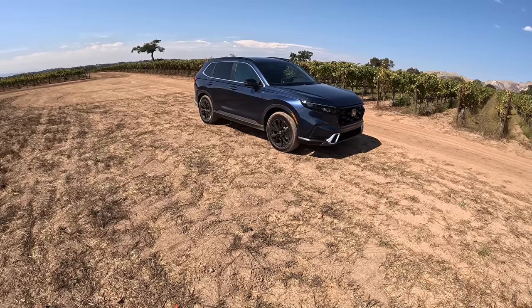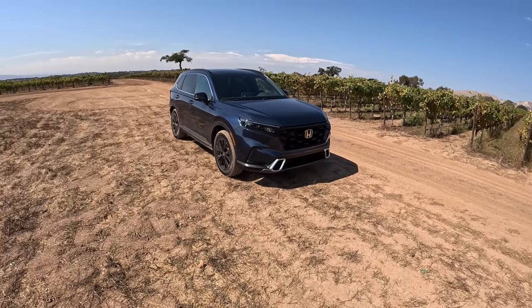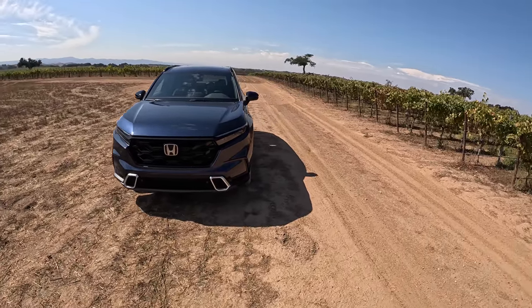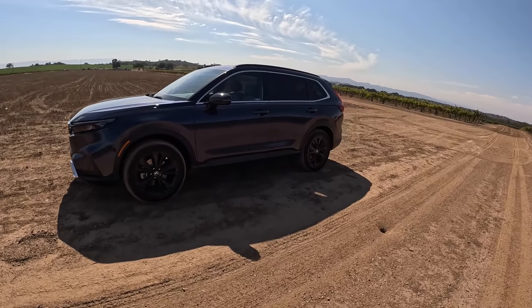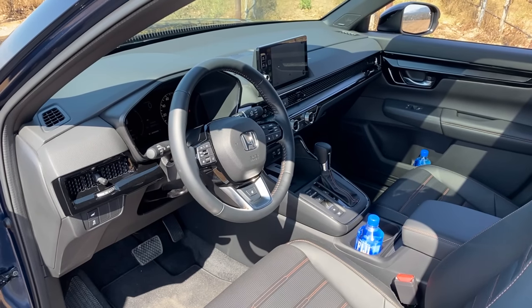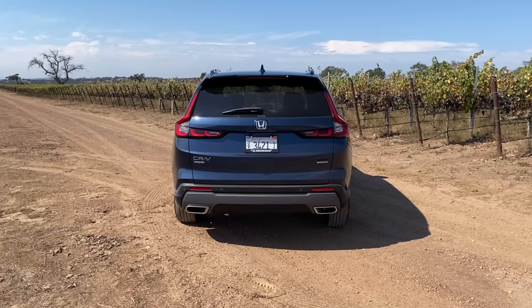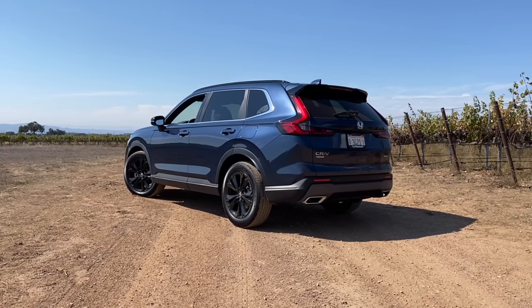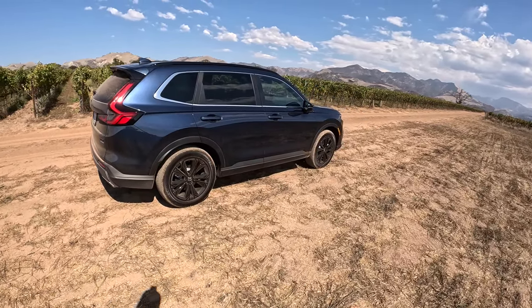Welcome back, I'm Tedward. Welcome to beautiful Southern California wine country and welcome to the 2023 Honda CRV Hybrid in Sport Touring trim — the top level of the car. Honda has released the Sport and Sport Touring, both hybrid versions of the CRV. The CRV and CRV Hybrid are now just CRV, and the hybrid versions are simply trim levels.